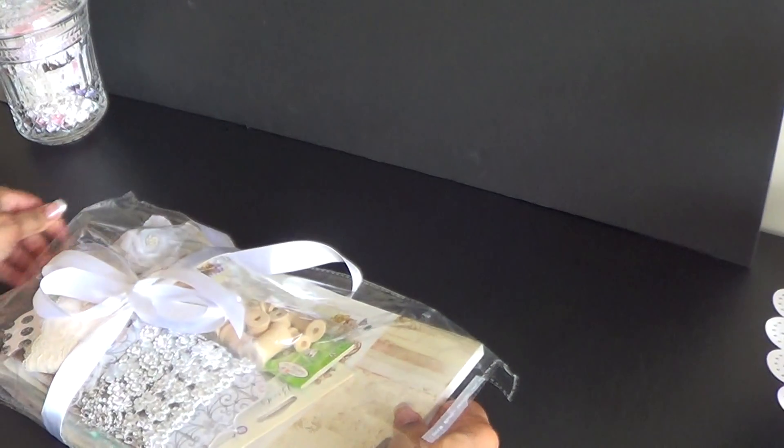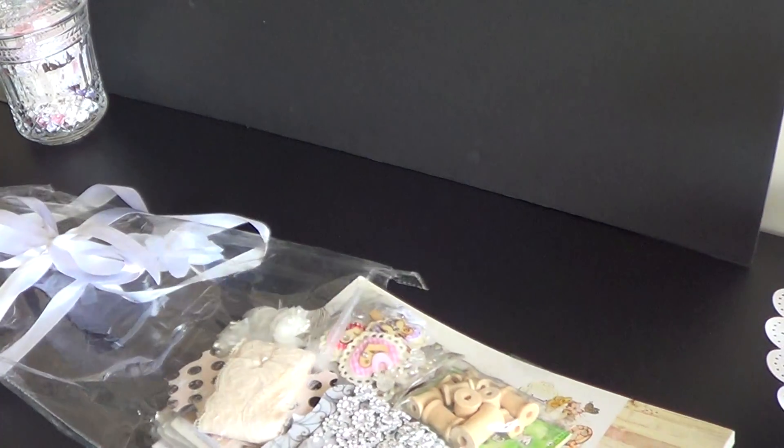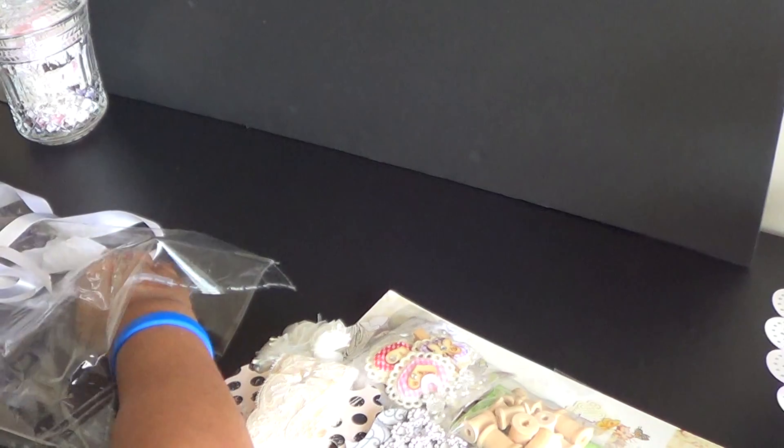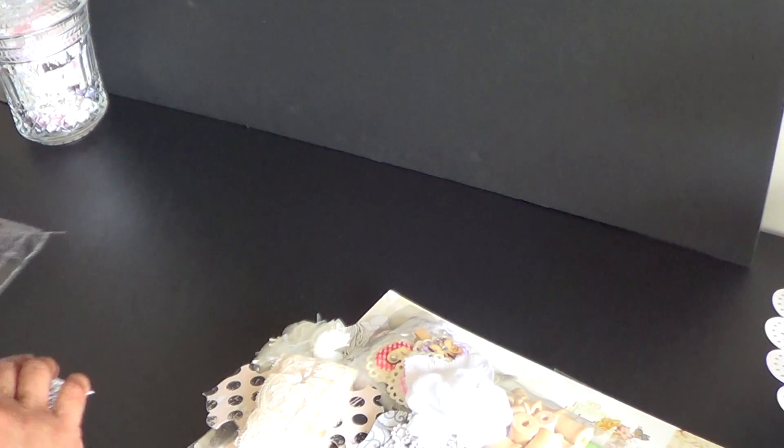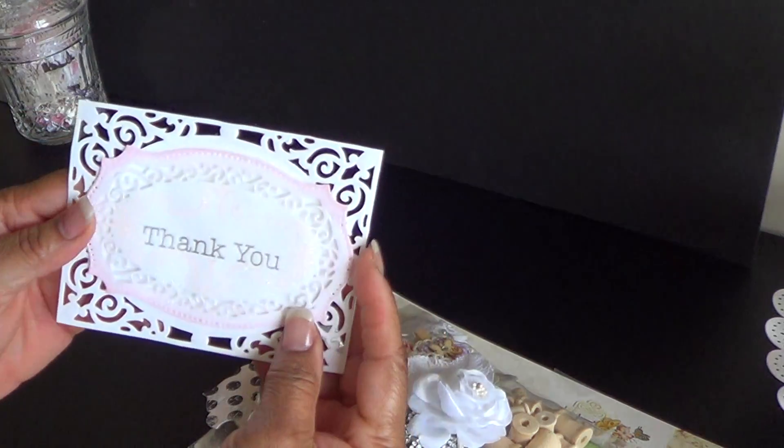So I took the ribbon completely off. Let me show you the card, the thank you card that she had put with the packaging.